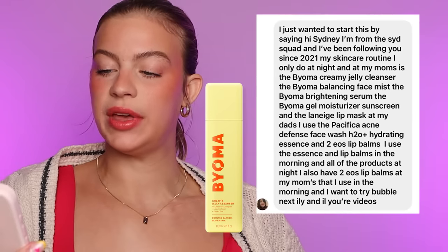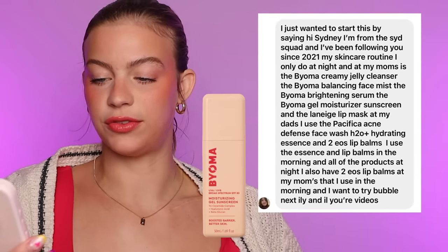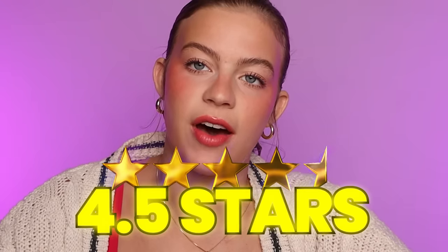This one is from Chloe: Bioma Creamy Jelly Cleanser, Bioma Balancing Face Mist, Bioma Brightening Serum, Bioma Gel Moisturizer, Sunscreen, and Laneige Lip Mask. Chloe is a Bioma lover, as she should be. The Laneige Sleeping Lip Mask is actually fantabulous — it is expensive, which sucks, but I can tell you it works. I'm gonna rate this one 4.5 stars out of 5. I don't give 5 stars easily — I need it to wow me. Bioma is a good brand, but I want to see some mix-up here and there — a product from this brand, this brand, this brand. Prove to me that you really know your stuff.